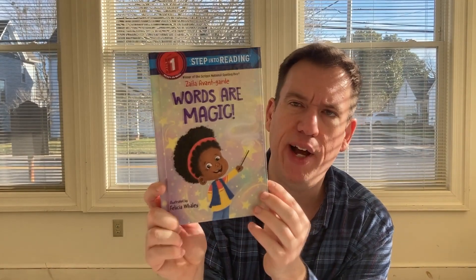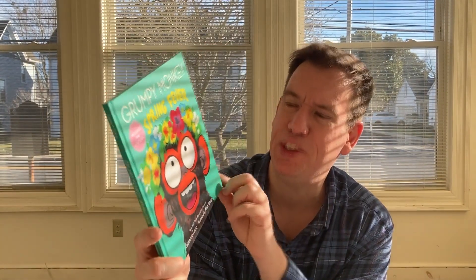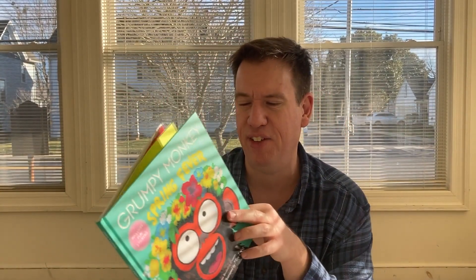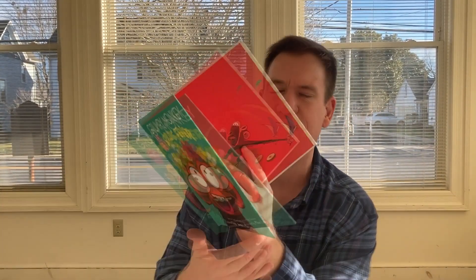If you've played Minecraft, the Nether is a key part of the game. We also have an I Can Read book called Words Are Magic from Azealia Abotegard. And a new Grumpy Monkey book called Spring Fever from Suzanne Lang. I love the Grumpy Monkey books because they're so funny.